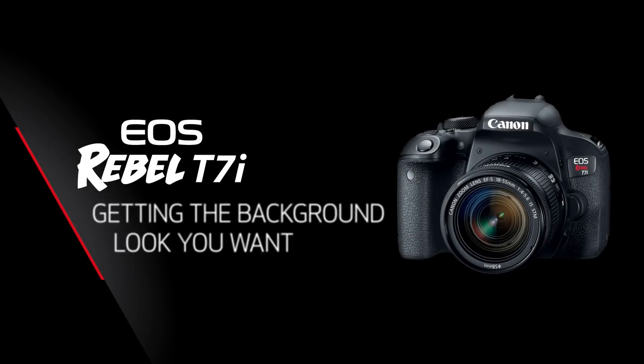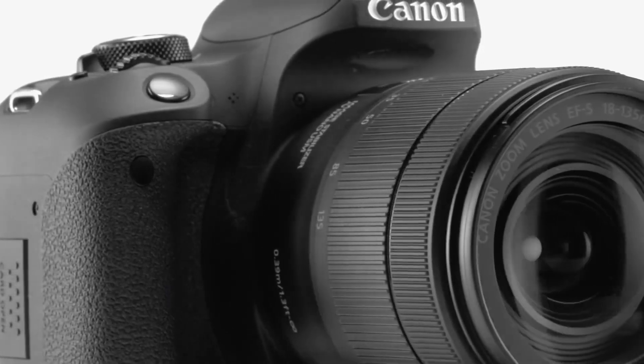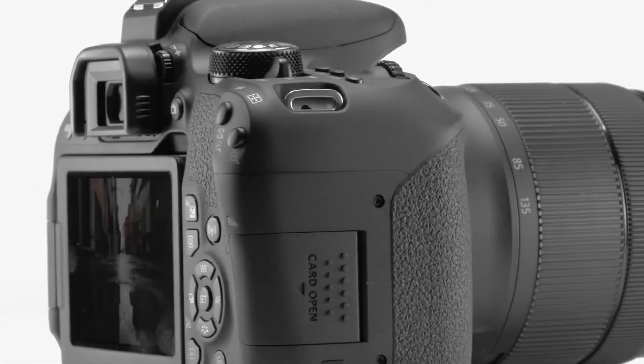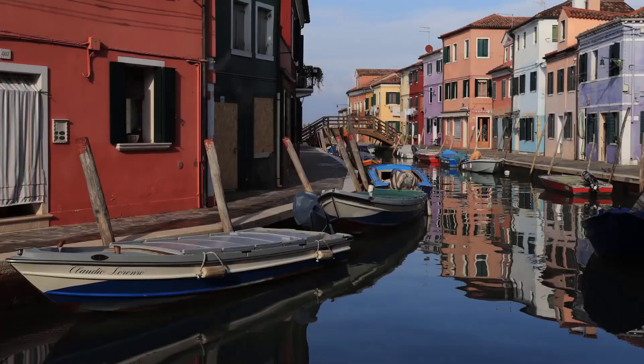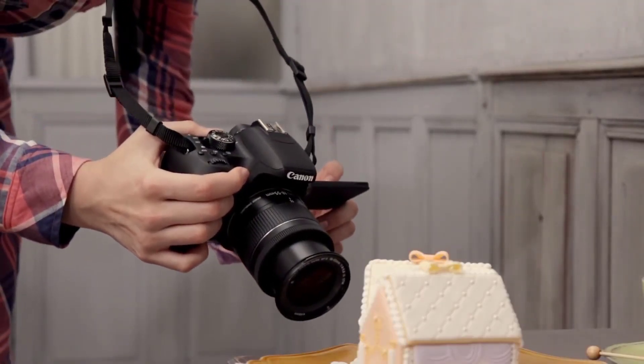The Canon EOS Rebel T7i, also known as Canon EOS 800D, is the new upper entry-level DSLR camera, which was announced in February 2017. Utilizing a 24.2MP APS-C CMOS sensor and Digic 7 image processor, the Rebel T7i is able to capture high-resolution stills and video, with an expanded sensitivity range of ISO 100-51200 to suit working in a wide variety of lighting conditions.